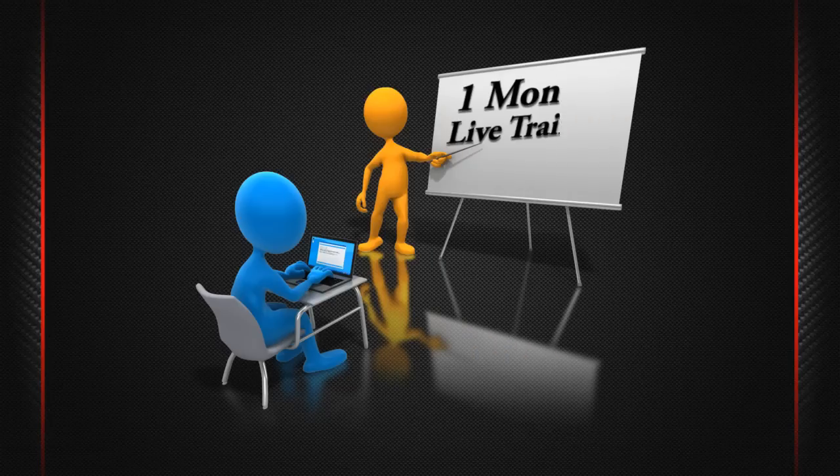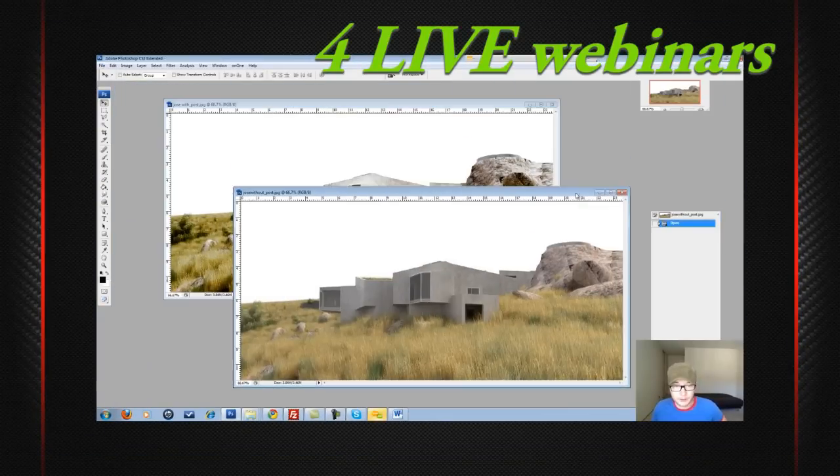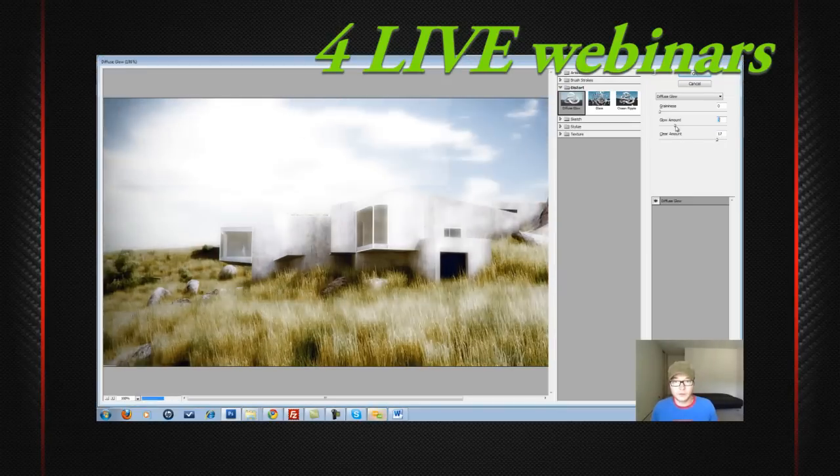This is going to be one month of live training — four webinars in total. We are going to meet every weekend and I'm going to show you exactly how you can improve your 3D render and achieve a photorealistic look.